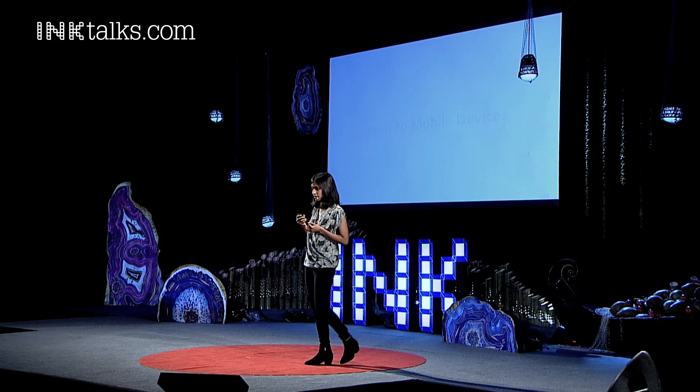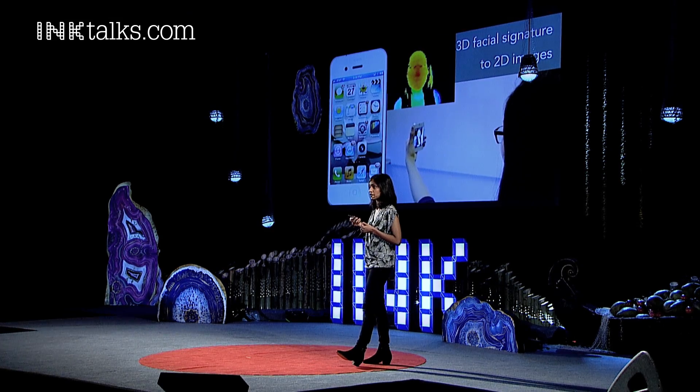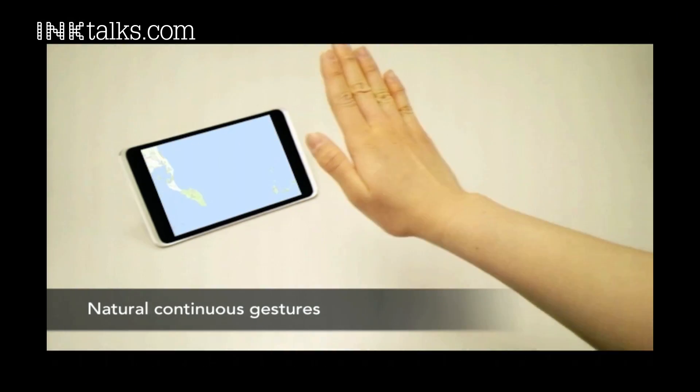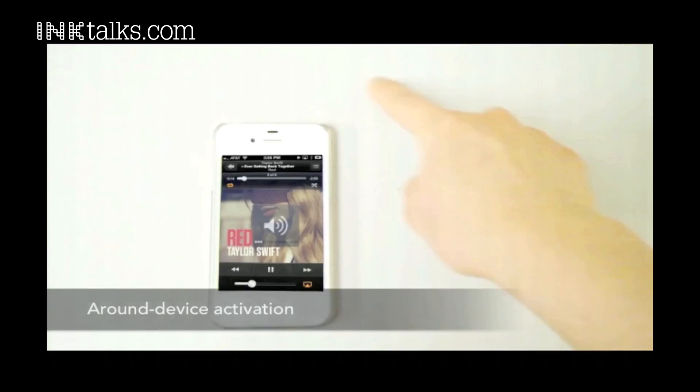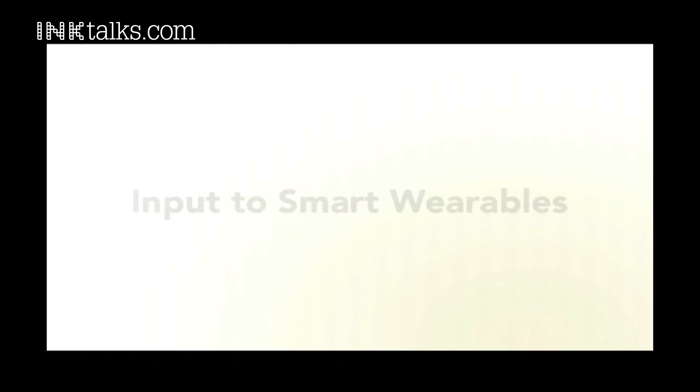What I wanted to demonstrate here was that you could put this theory in action. I want to take you through a set of example applications we built with this prototype, and share an extension we made in capturing even facial signatures in 3D. Imagine if you could smile to unlock with 3D facial signatures, use natural gestures to navigate high-dimensional content like maps on your tiny screens, with quick input for volume control.